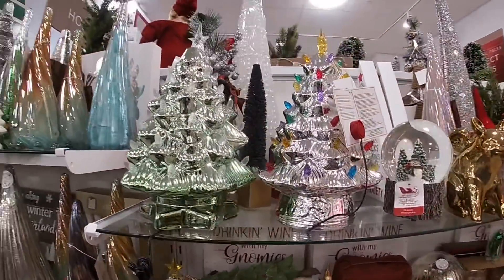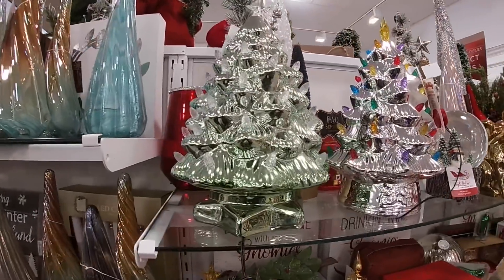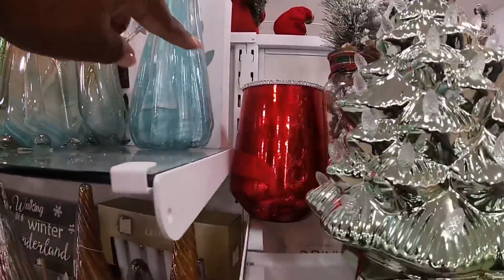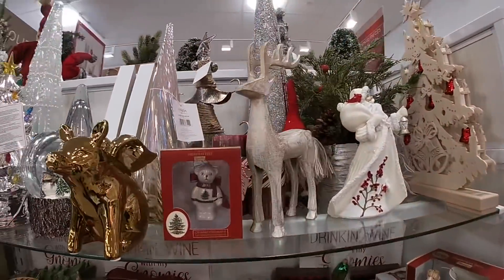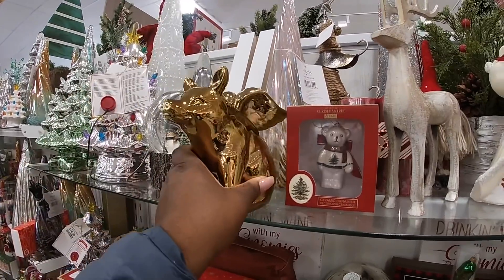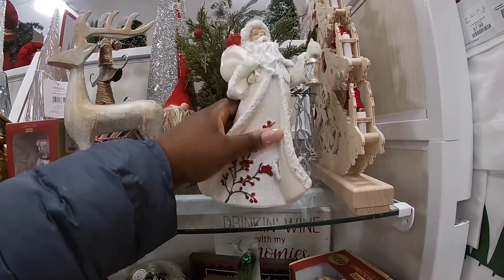They have the little light-up trees here — I guess they've been pressing it too much. The bottle brush tree — look at how cute the red is behind it. Gold flying pig — $7.99! $10.